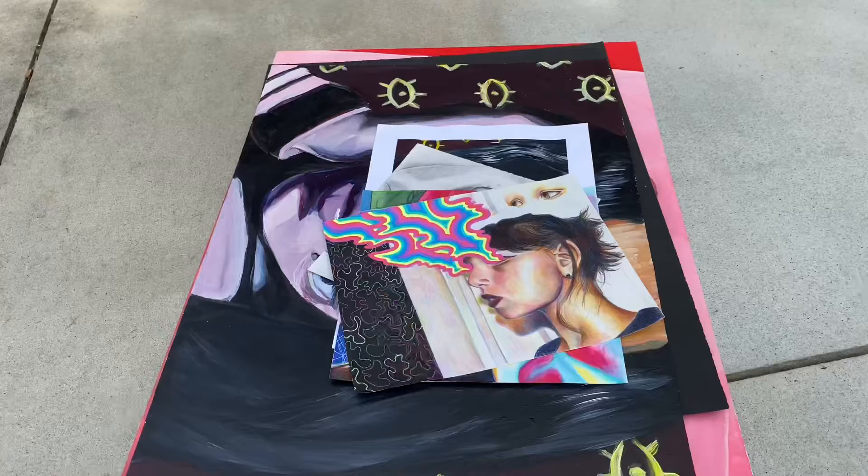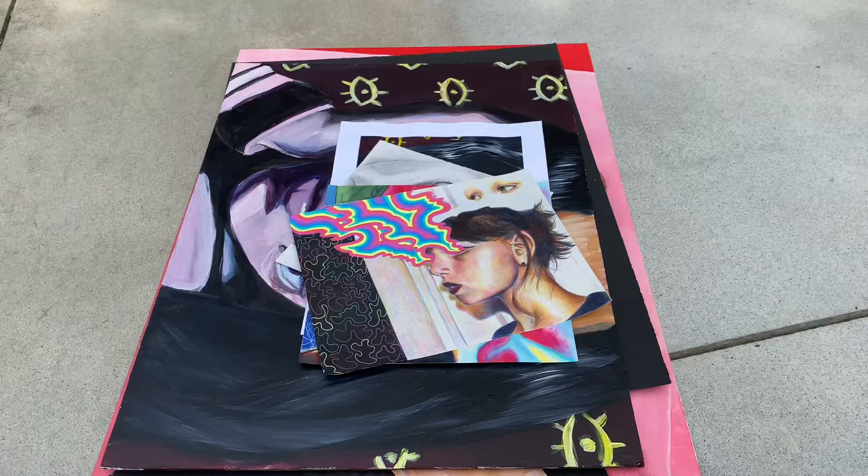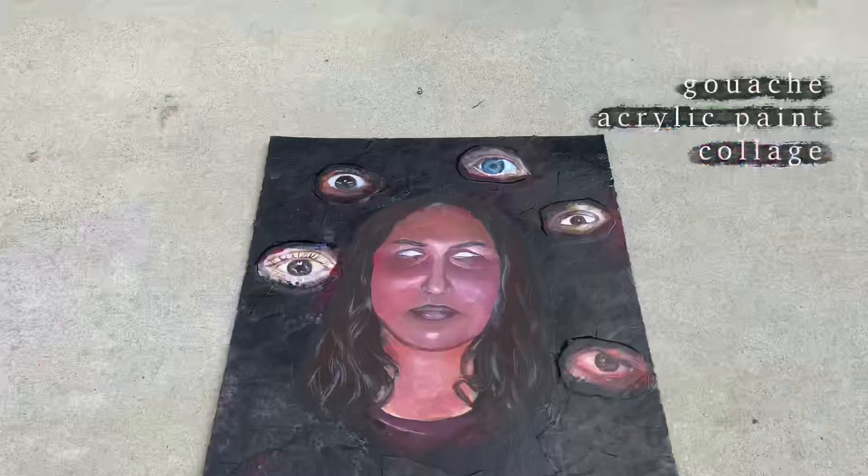Since coronavirus was happening, they limited the pieces to 10 instead of 15 — I believe, or maybe it was a different number. We had to submit 10 last year, which is less than the amount you would normally have to submit. But it is what it is. So I'm going to show you all my pieces — let's start with the first one.